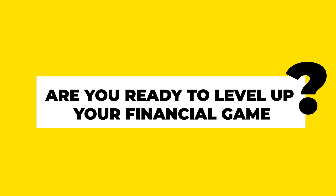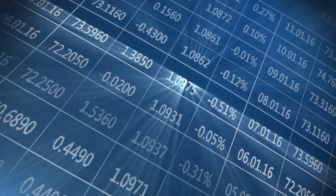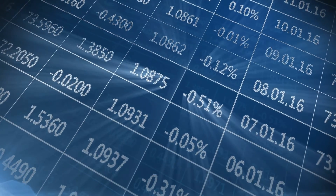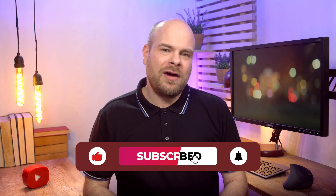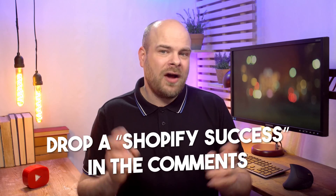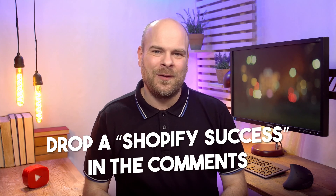Hey Shopify entrepreneurs, are you ready to level up your financial game? Today's video is a must-watch for all Shopify store owners. We're delving into the world of accounting software, comparing the best options. If you're excited to streamline your financial management, hit the like button, subscribe for more insightful content, and let's get started.